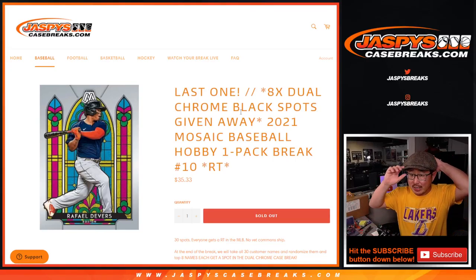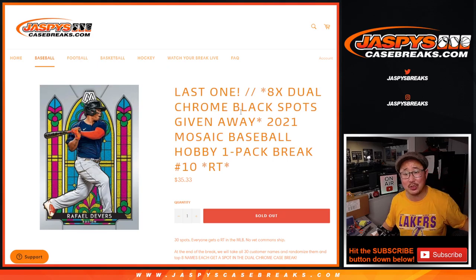Hi everybody, Joe for JazpysCaseBreaks.com with a 2021 Mosaic Baseball Hobby Pack break, number 10.